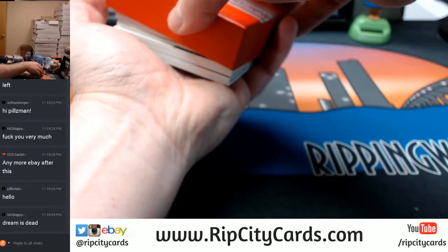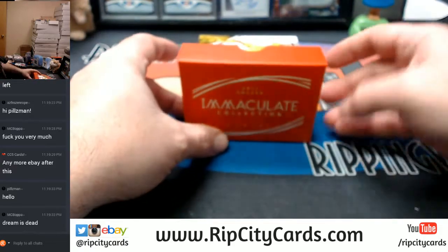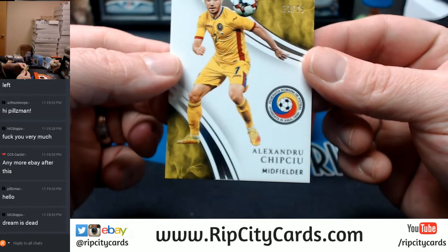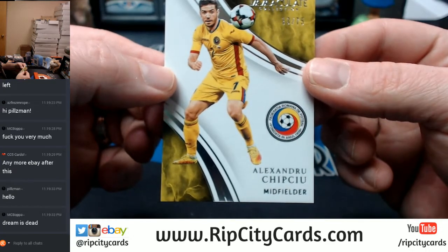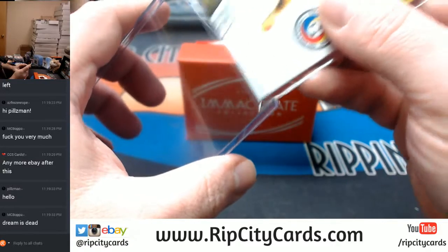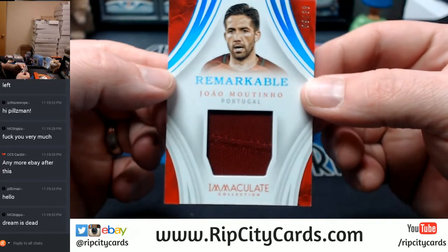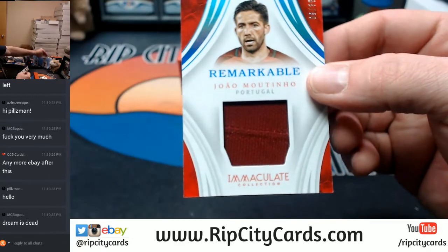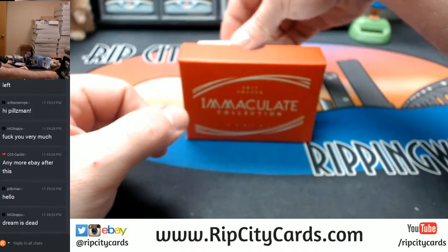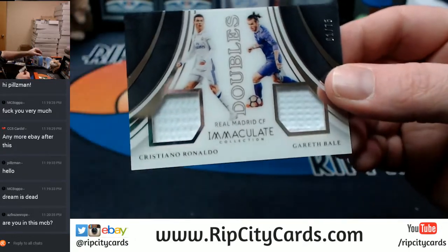CC5 cards - this is the last one. 13 out of 75 for the Federacion Romana. It is 9 out of 35 for Portugal. Remarkable. Ronaldo and Bale - it is Ronaldo and Bale, 61 out of 75 doubles, Real Madrid.